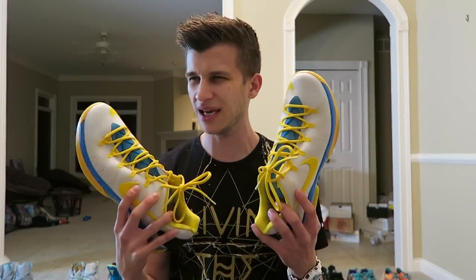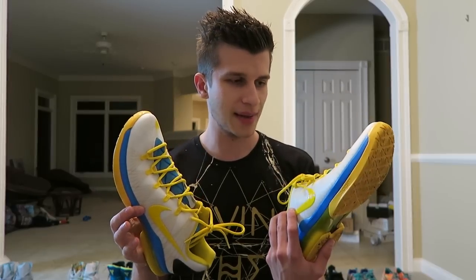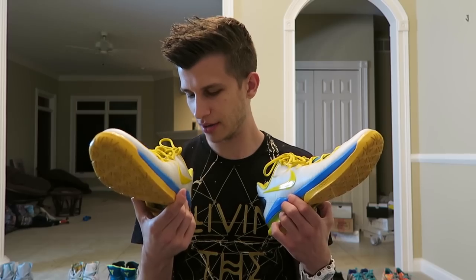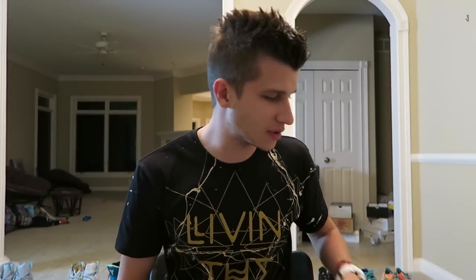These are old KD5s in the Oklahoma City colorway. I wore these to my first ever E3 every single day. I don't really like them — you can tell they're very dirty from sitting in the garage for a while. They are Nike Elite KD5s, but they're significant because I wore them to the first E3.